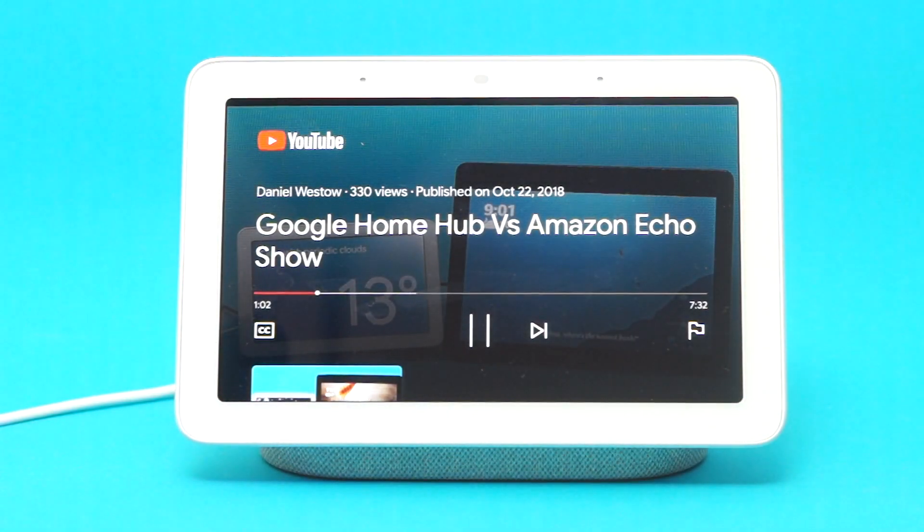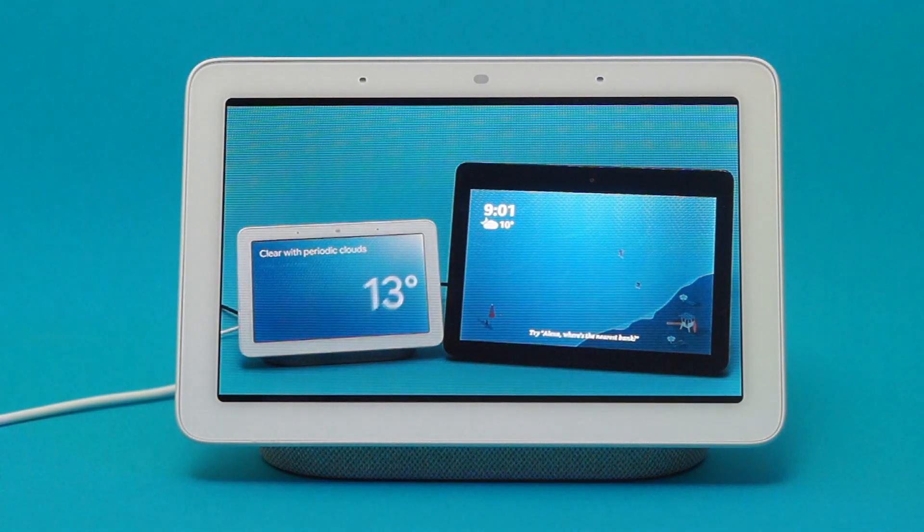Hello. In this video, I'm going to look at the services that will let you cast to the Google Home Hub. I live in the UK, so I'm sure there'll be other apps that you can use where you live.